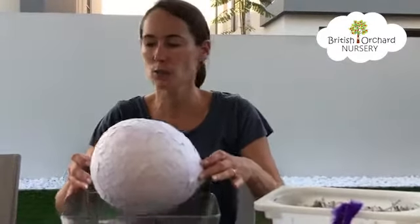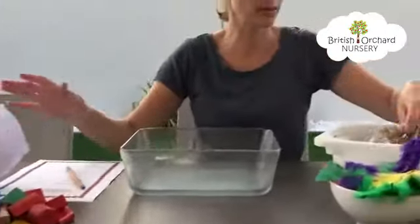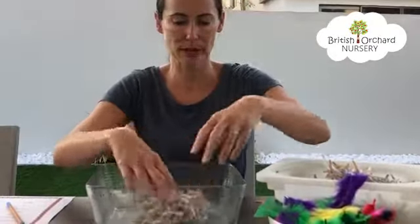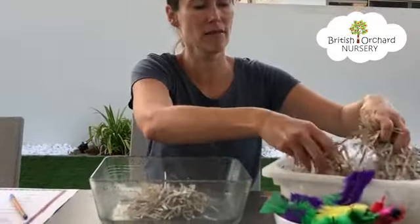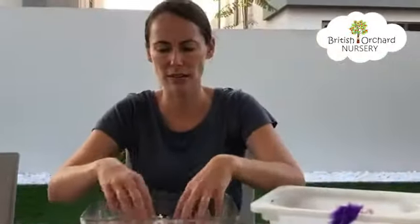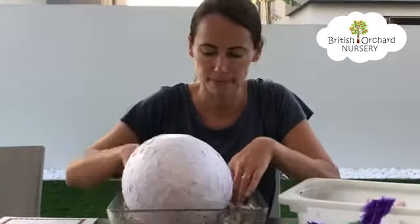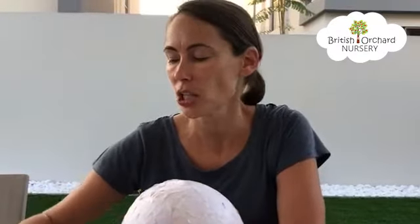So the first one is shredded paper. I have some shredded paper. Let's put some in our container and see what it would be like for the egg. Now this paper is quite soft, so it would be good for the egg to keep safe and warm. Shredded paper would be a good material to use, so I am going to put a tick next to the shredded paper. Let's try one of the other materials now.